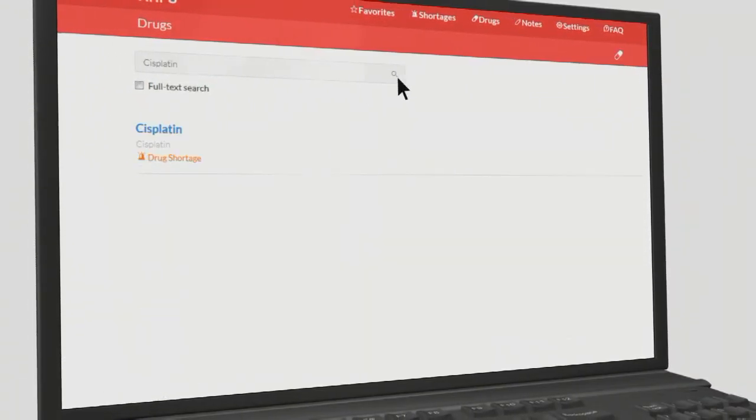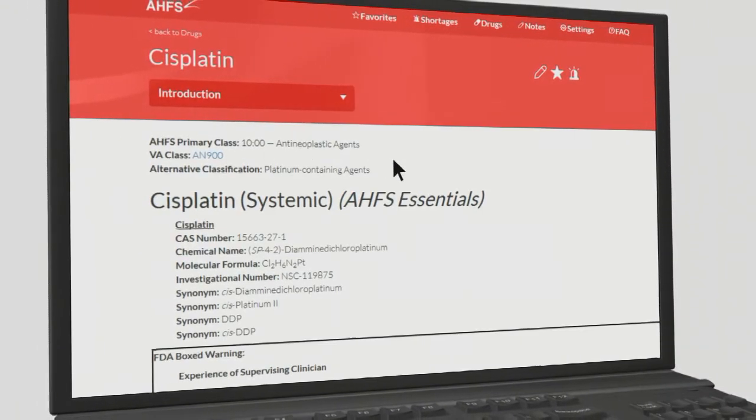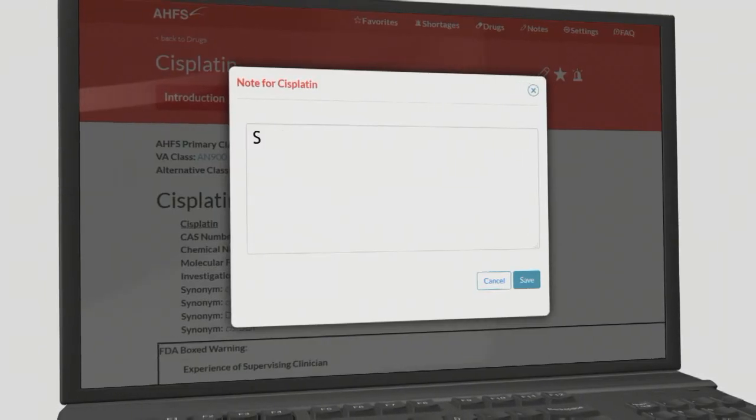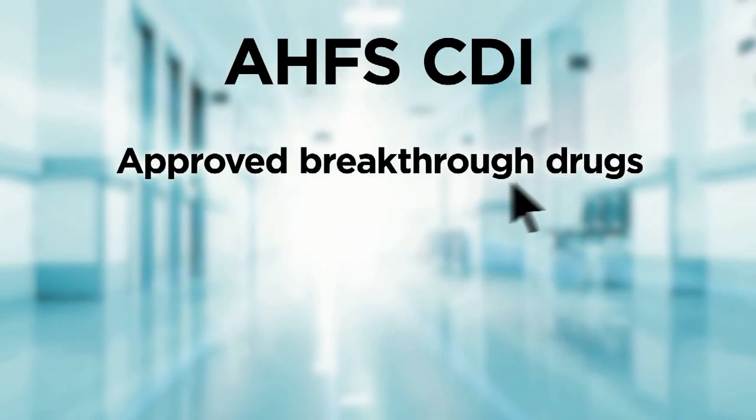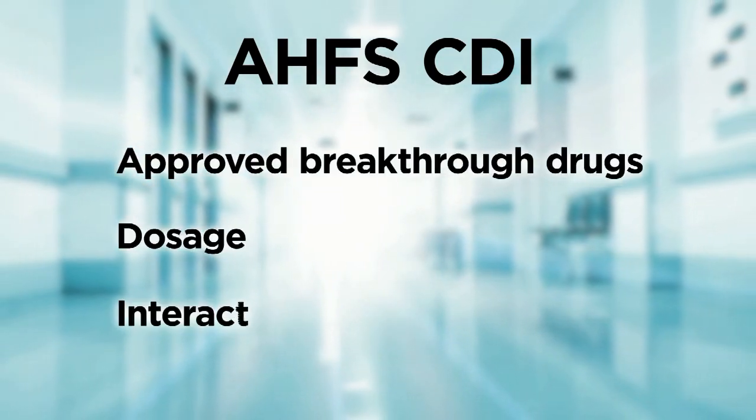Customize your CDI app by adding frequently used monographs with your own notes to your favorites. Access the latest information on approved breakthrough drugs, dosage, and interactions.